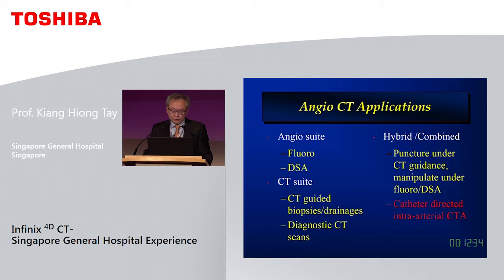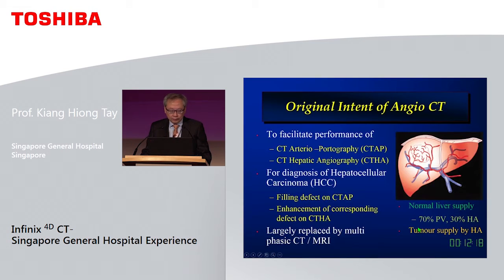For us, the applications we use the system for are essentially using it like an angio suite or a CT suite. As mentioned earlier, the power is in using them combined — for difficult drainages or biopsies where we need CT guidance followed by fluoroscopic guidance.